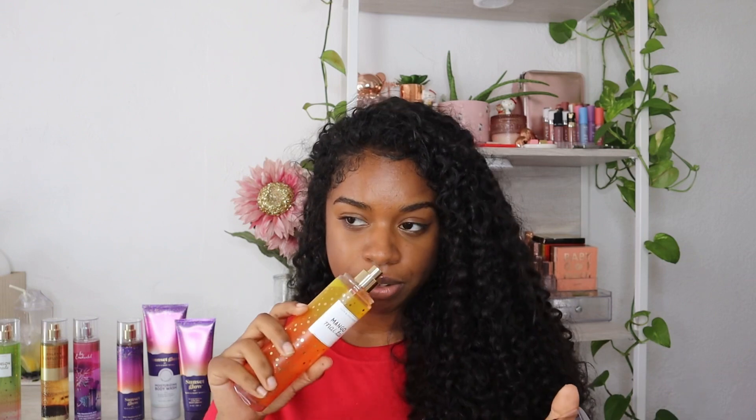The last fragrance I grabbed is Mango Mai Tai — I'd never seen or heard of this one before, but when I saw mango I just knew. The notes are mango nectar, sun-kissed guava, and sugar cane. It smells so good and so sweet. I love mango-scented anything — I actually just grabbed a mango fragrance from Victoria's Secret too, but with this one you really smell the mango and that sugar cane is very dominant.